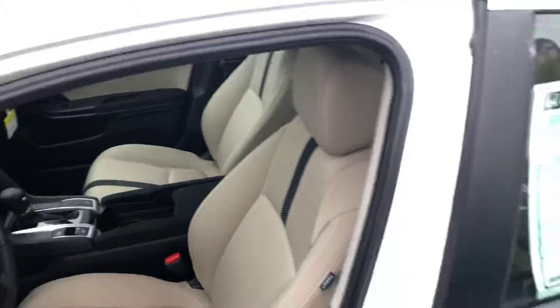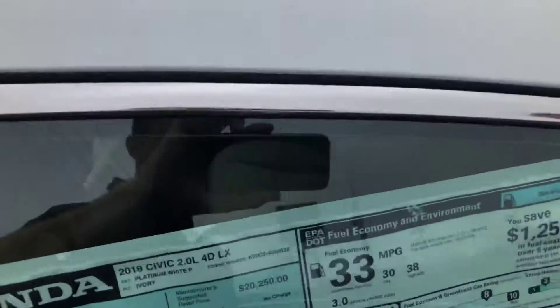This vehicle is going to get 38 miles per gallon on the highway and 30 in the city — amazing fuel economy.